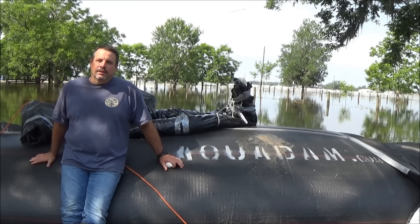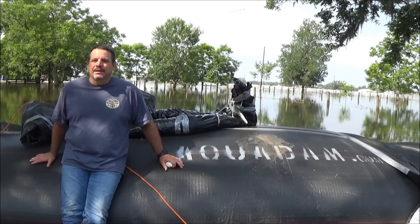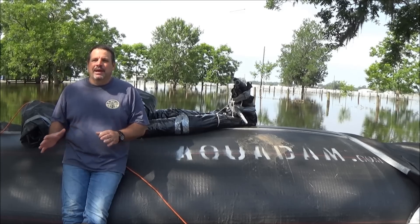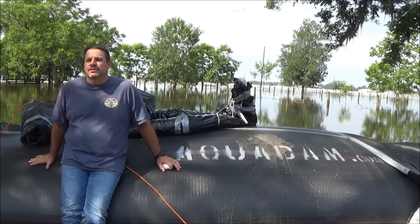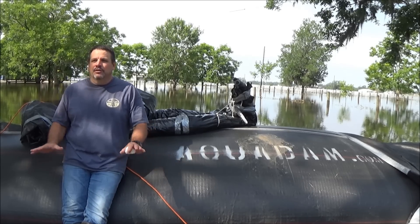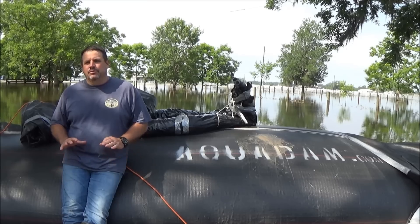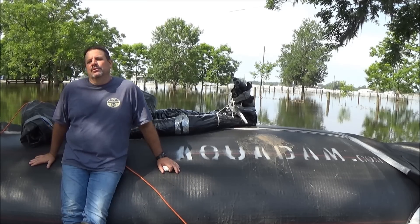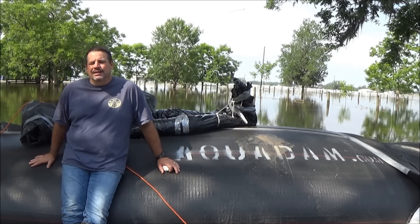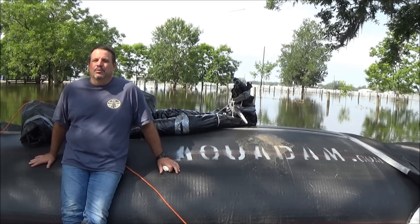The dam itself is a solid piece and there aren't many breaks like in a sandbag situation where you have to manage it 24 hours a day, seven days, or however long the flood lasts. Aquadam gives you long sections where you don't have to sit there and work like you would with sandbags. I don't think we would have been able to put enough sandbags around this house to keep the water out.